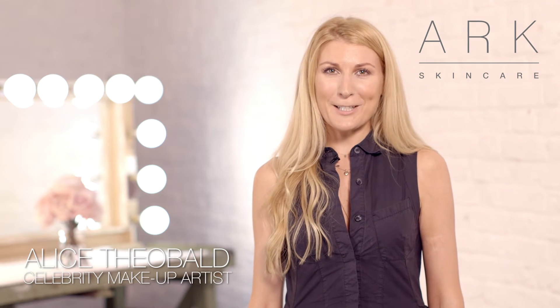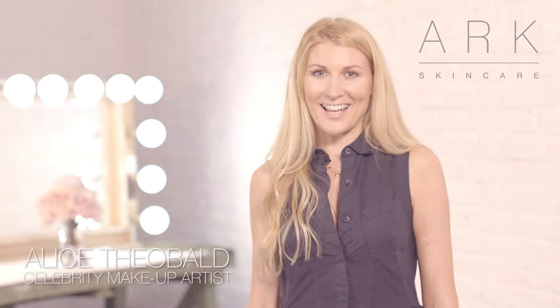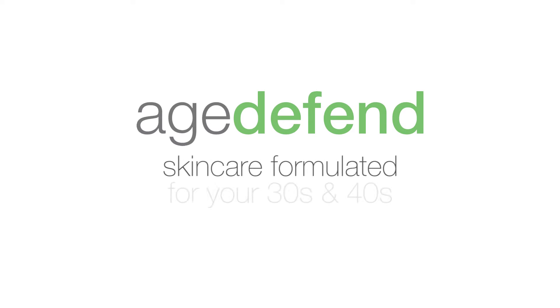Hi, I'm Alice Theobald, celebrity makeup artist. I'm proud to be brand ambassador for ARK Skincare. We're here today with my gorgeous model Sam. We're going to go through the Age Defend range from ARK, and here we go.